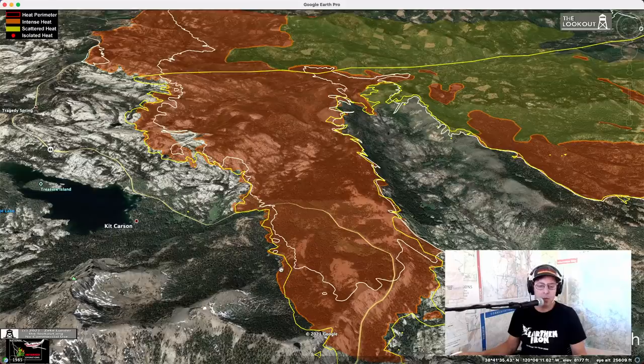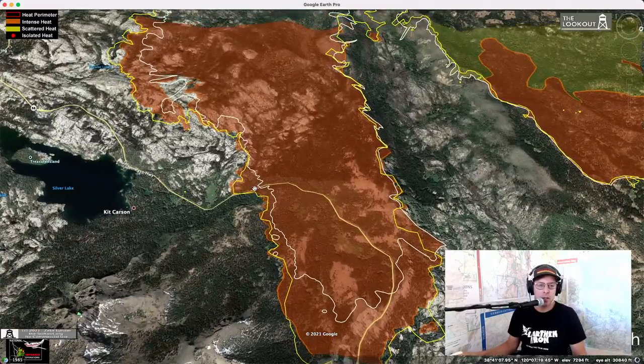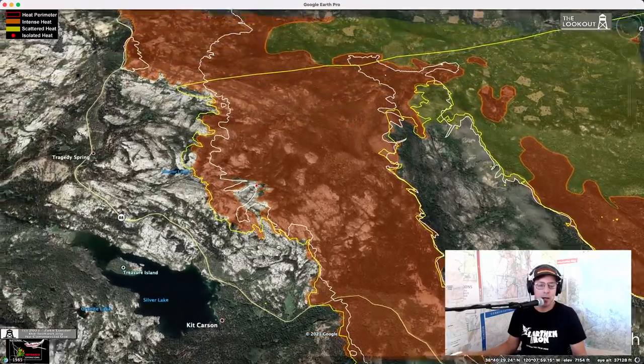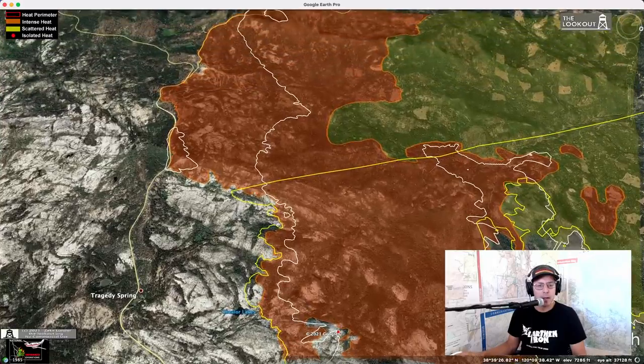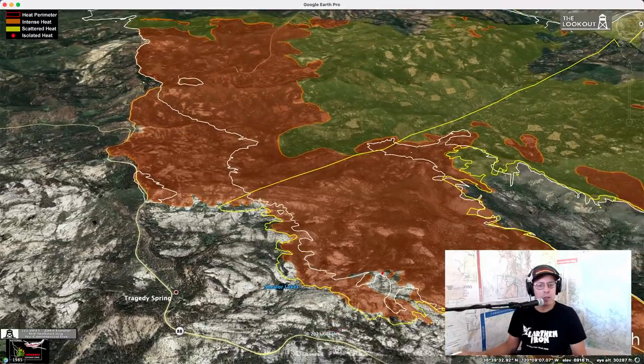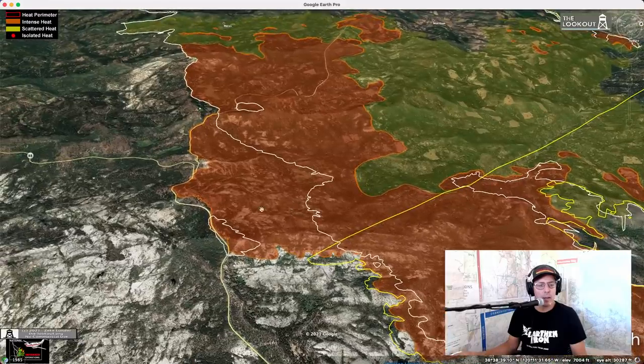The fire still hasn't reached down to Silver Lake. Yesterday, we were looking at this area and it was showing spot fires outside of the control line. I don't see any of that going on here. Once again, that could have been an inaccuracy in yesterday's data. And it looks like my Google Earth is locking up, so we'll take a little pause here and come back.